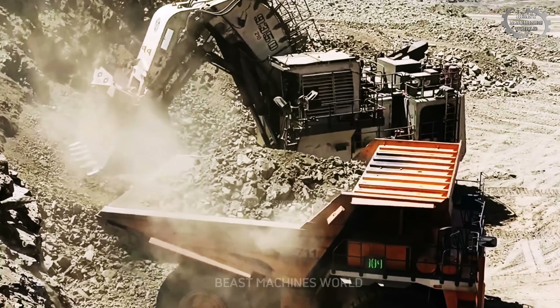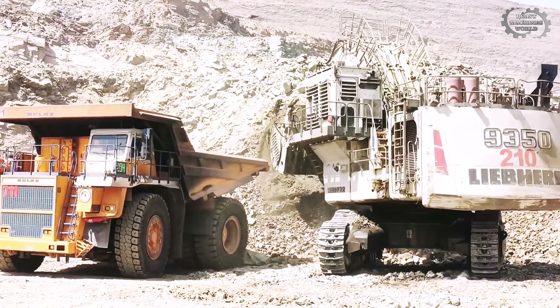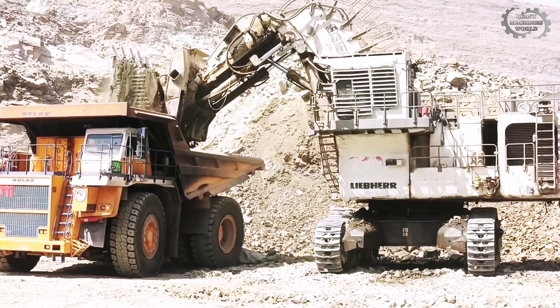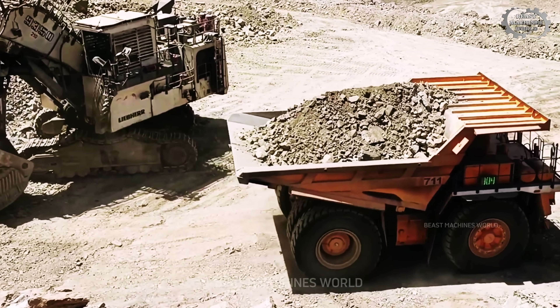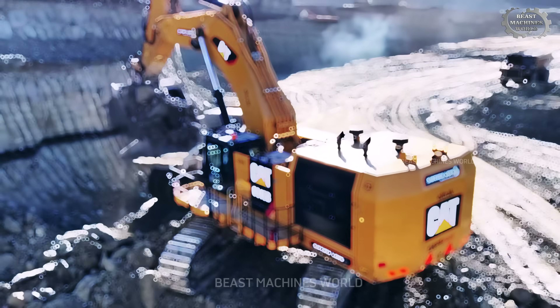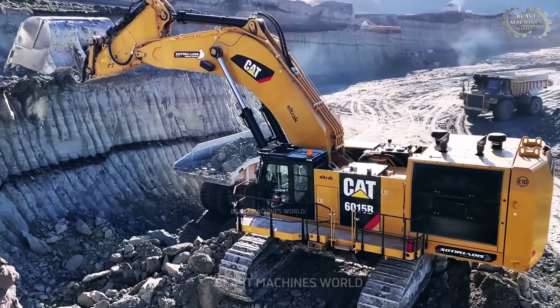You think you've seen big machines? Think again. These monsters don't just dig — they reshape entire landscapes. And behind the controls, real heroes mastering the impossible. Today we're diving into the jaw-dropping world of the biggest mining excavators ever built.